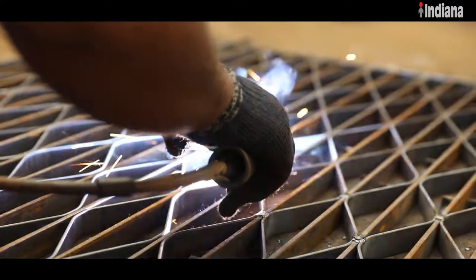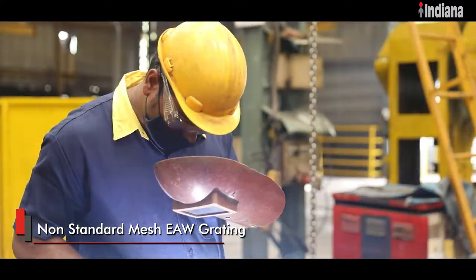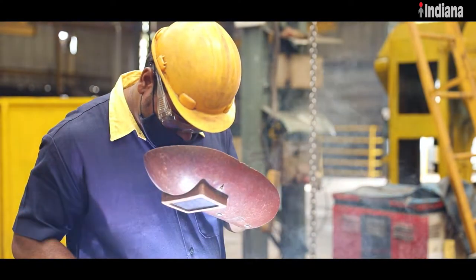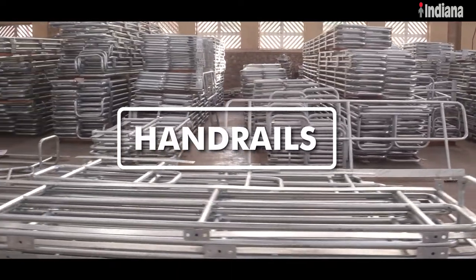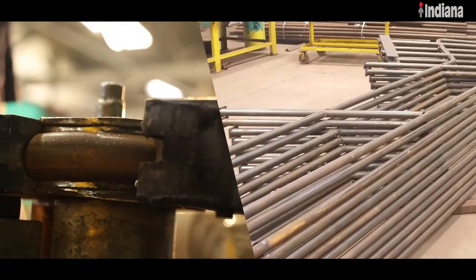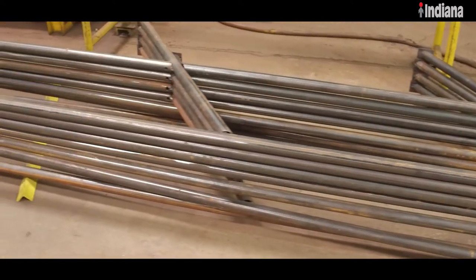Indiana also fabricates customized gratings with conventional method, which are known as electric arc welded gratings. Another high-quality product offered by Indiana is handrails. Depending on the configuration, handrails are classified as either modular type or fabricated type handrails.